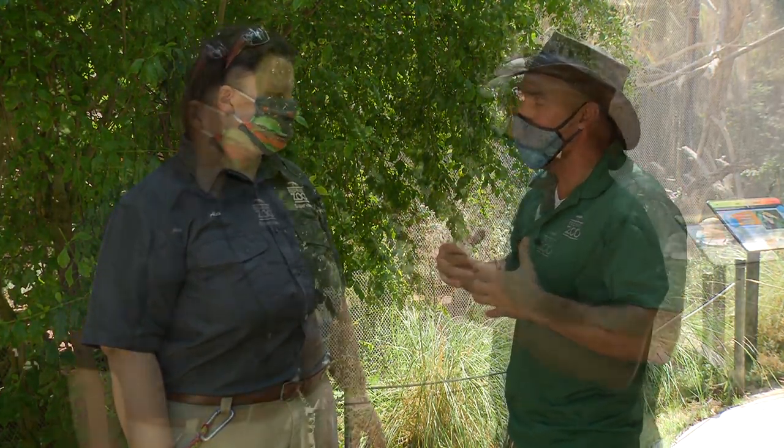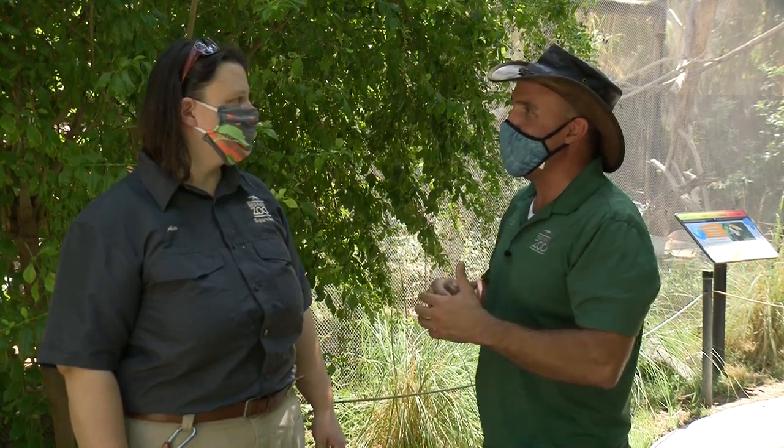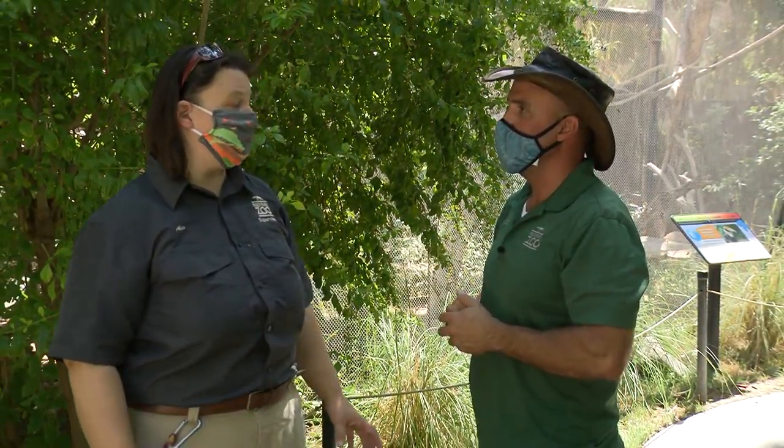Trumpeter hornbills are from Africa, from the southern portion of Africa — south of the equator. This is a species that likes to nest in a tree. They will find a big tree and carve a cavity out, and they do this to protect their nests from predators — snakes, primates, or even larger birds that might eat the eggs or the chicks.